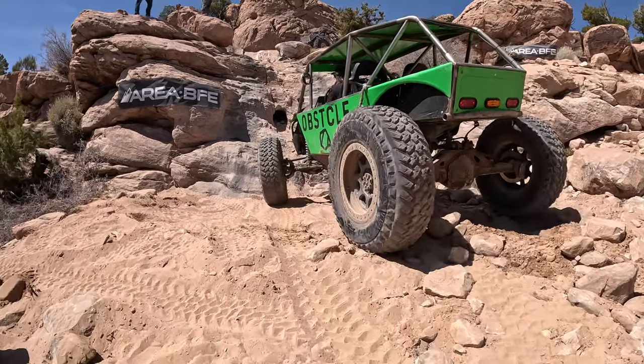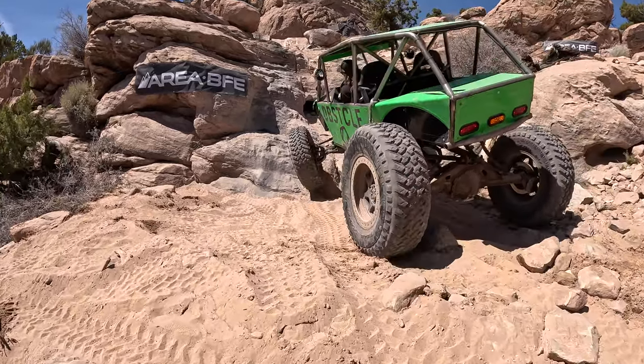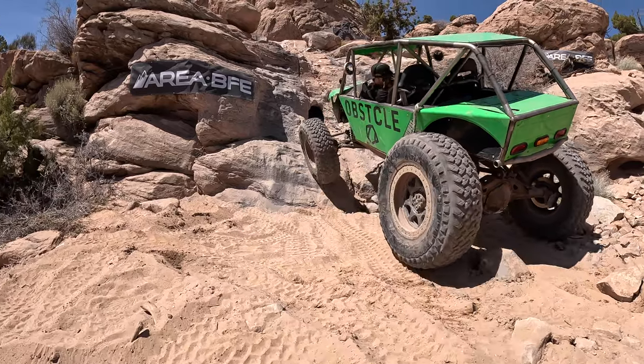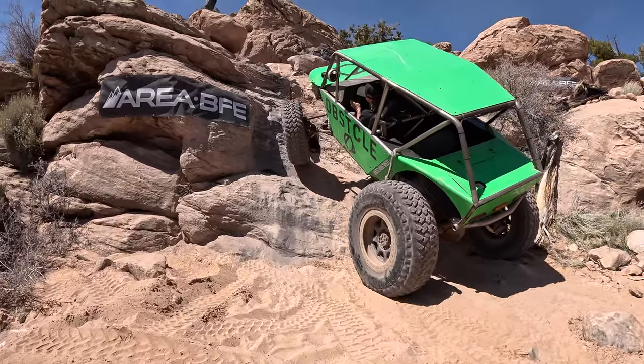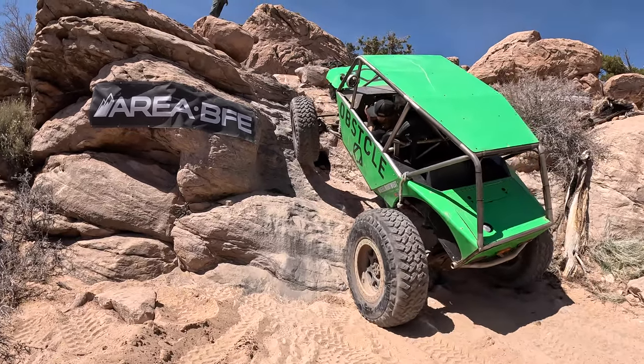Zig was in such a hurry to get out to Moab that he forgot to air down his tires. He didn't realize until after this trip, but he had like 26 psi in those tires. If you look at them, you can see that they're barely bulging.